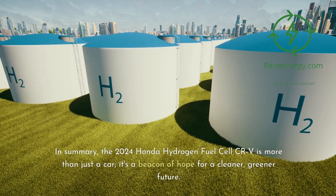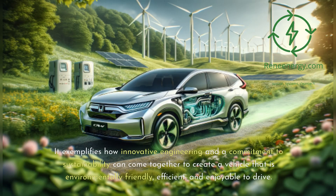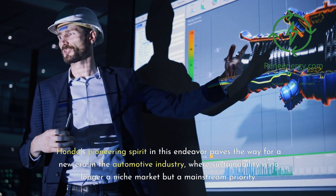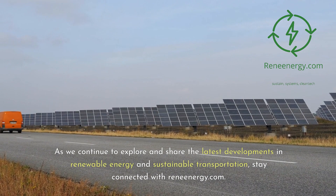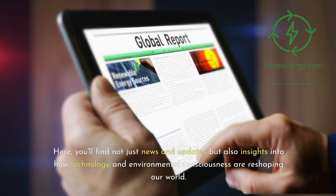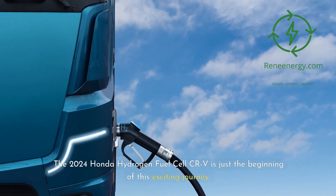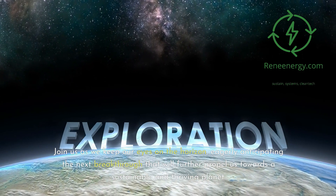In summary, the 2024 Honda Hydrogen Fuel Cell CR-V is more than just a car — it's a beacon of hope for a cleaner, greener future. It exemplifies how innovative engineering and a commitment to sustainability can create a vehicle that is environmentally friendly, efficient, and enjoyable to drive. Honda's pioneering spirit paves the way for a new era in the automotive industry where sustainability is no longer a niche market but a mainstream priority. Stay connected with ReneEnergy.com for insights into how technology and environmental consciousness are reshaping our world.